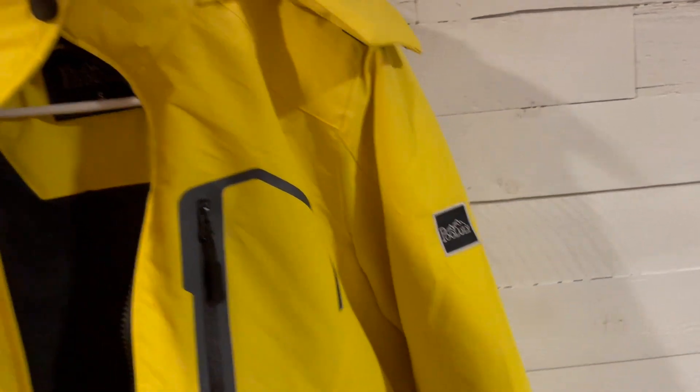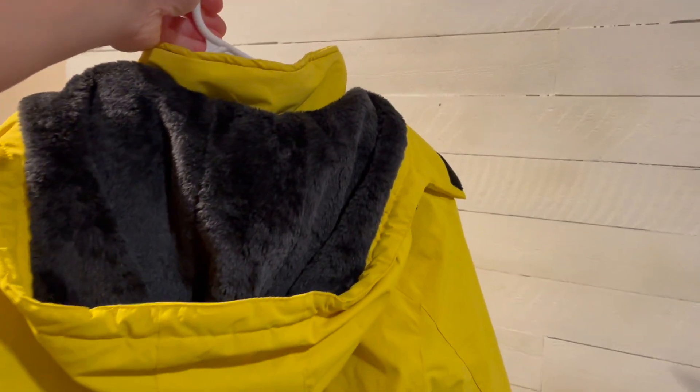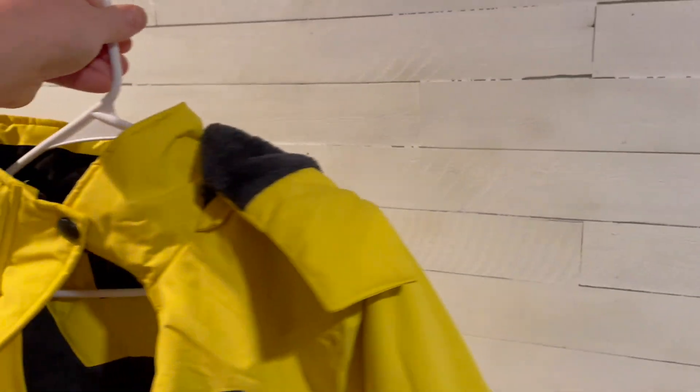Additionally, there's a hood on this, which is handy, and it's also removable. So if you don't want the hood for a certain period of time, you can take it off and put it back on whenever you're ready.